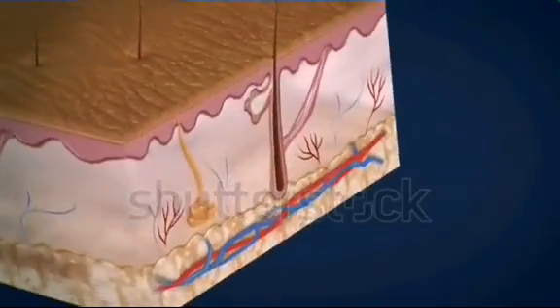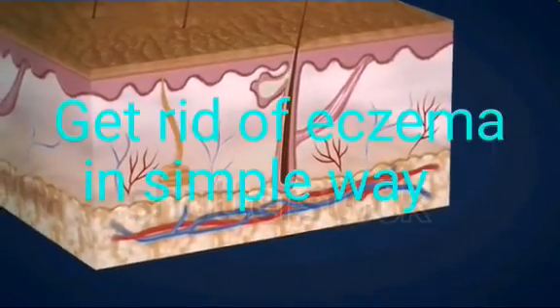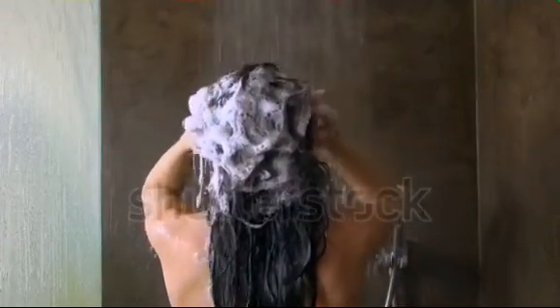In this video we are going to show you how to get rid of eczema — the best way. Stick to this video till the end.